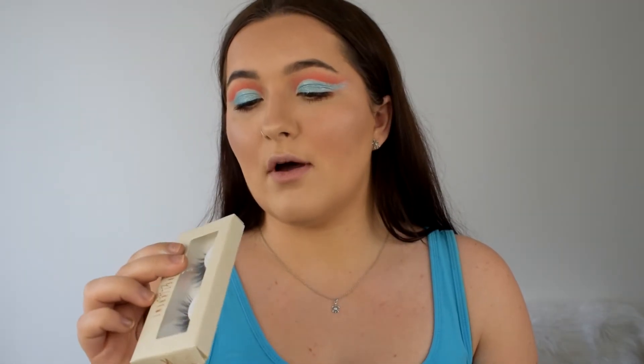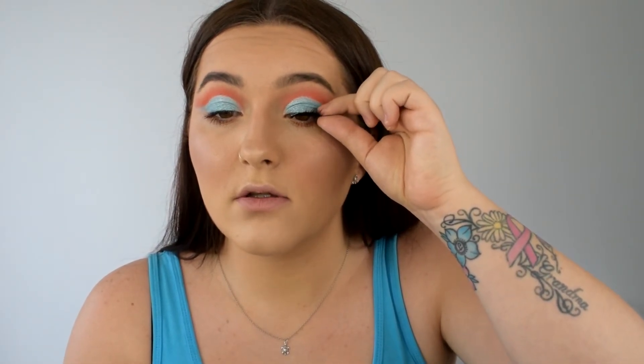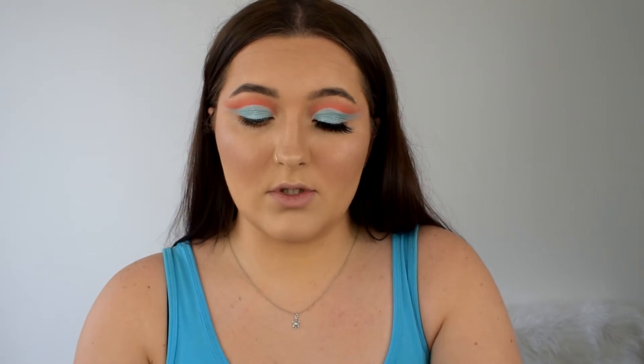Now I'm going to pop on the lashes. I'm using these Velvet Cream lashes — they were sent to me by their company — in style VKF03. I'm using the Duo lash glue which is £5, and the lashes are £10, so that just fits within the price range. Once they're a little bit tacky I'm popping them on. These lashes are really nice — they're thinner on the inside and wisp out on the outside, which I really like. That makes them stand out and you can see the look more clearly when they're shorter in the middle.